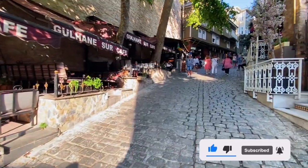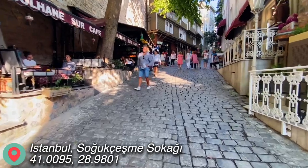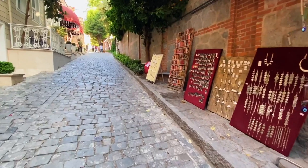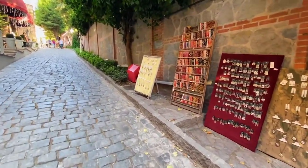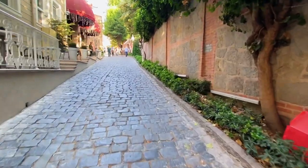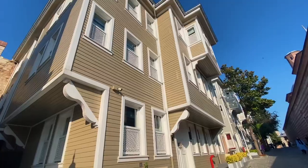The next destination is in the historic neighborhood of Beugru — a street named Soguk-Cesme, which is a narrow winding street lined with historic buildings and colorful shops. The street is known for its unique architecture, which includes Ottoman-era wooden houses, European-style mansions and art nouveau buildings.